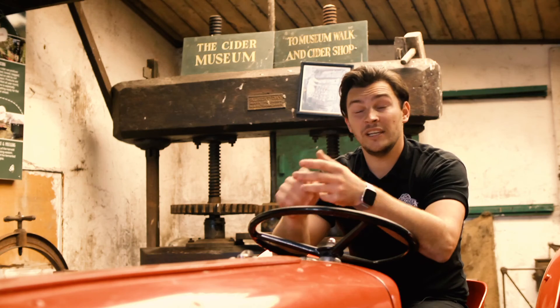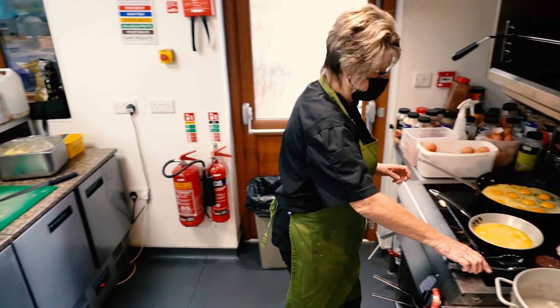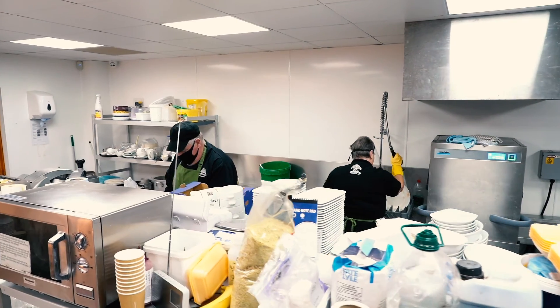We had hygiene cladding for the kitchen, so everything is easily wiped down and easy to clean. We had that in the kitchen and the back storerooms, and we're finding that the hygiene cladding is working really well.